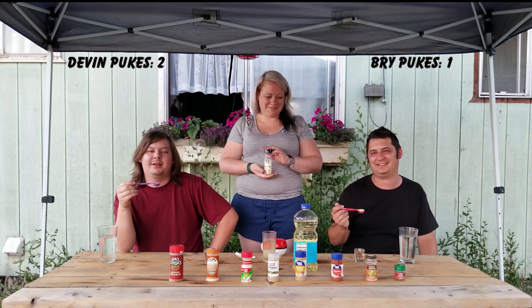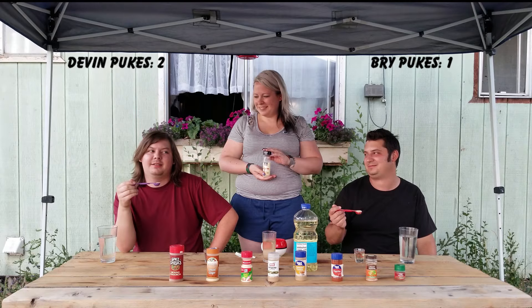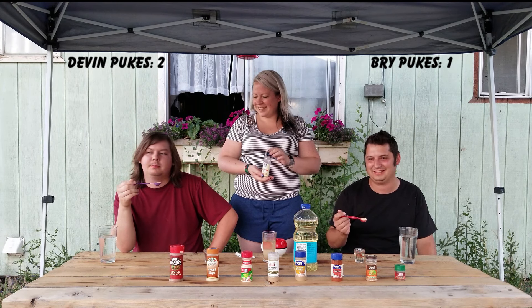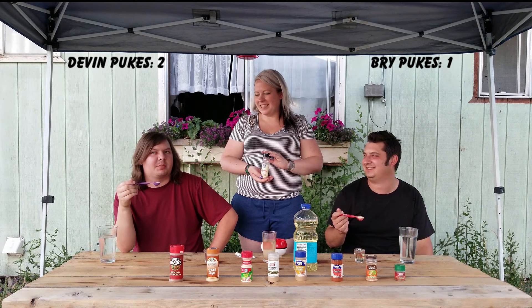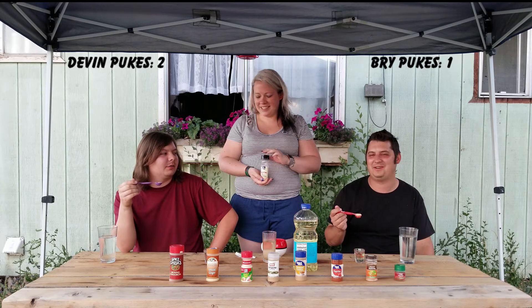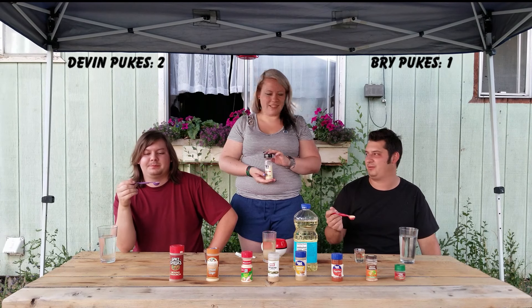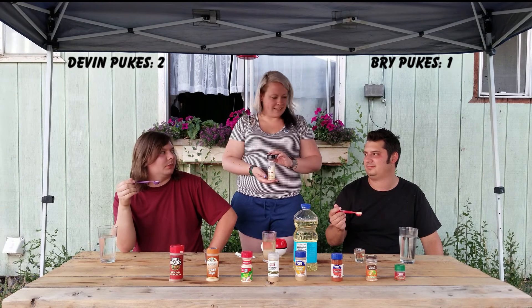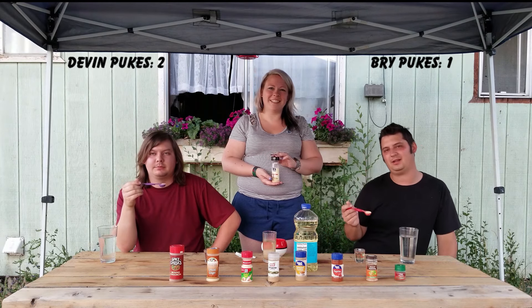Alright Pikachu, you ready for this? God no. You can't puke this round — you can't puke two rounds in a row. Didn't I just puke two rounds in a row? I think he puked pumpkin spice — yes, I did puke two rounds in a row. Well, you can't do three in a row. That's a challenge — two is for you, three is for me.